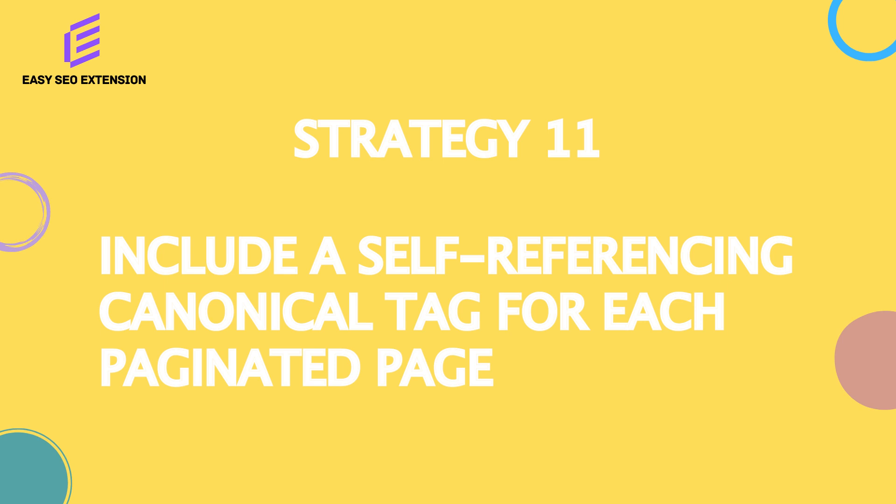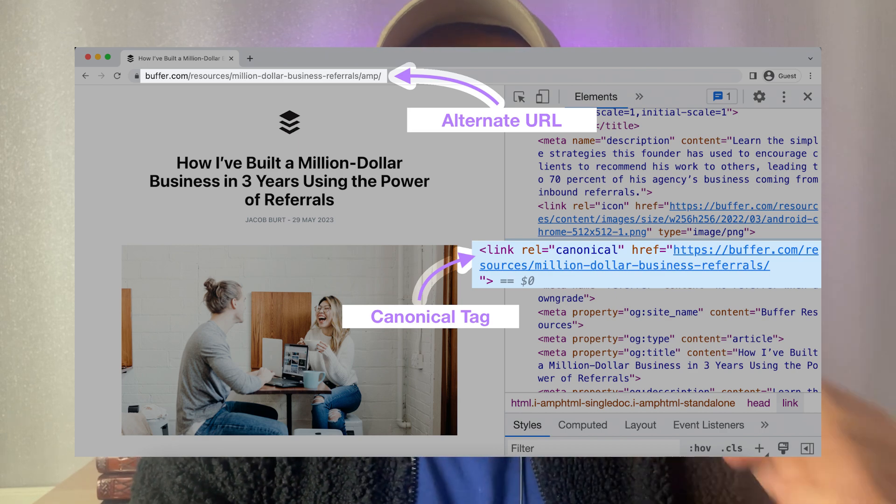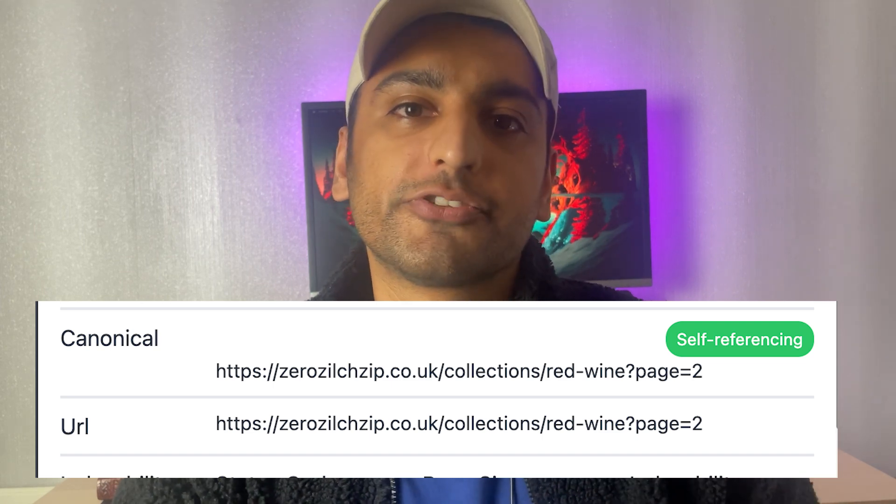Next, make sure all your category pages as well as the paginated pages have a self-referencing canonical tag. A canonical tag tells Google that the current page is the primary version of that page — there's no other version out there — and therefore they should rank this current page. Some SEOs don't like having self-referencing canonical tags on paginated pages because they believe it causes keyword cannibalization or duplicate page problems, but Google has already confirmed it doesn't cause these problems. You want to give paginated pages a chance to rank, because there are many instances where a paginated page will outrank the root page. I'd recommend using the easy SEO extension to check for self-referencing canonical tags.